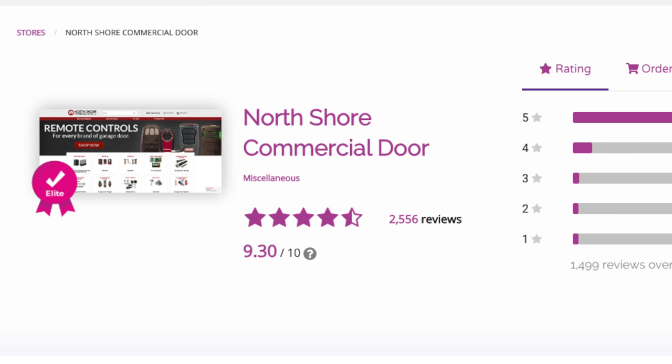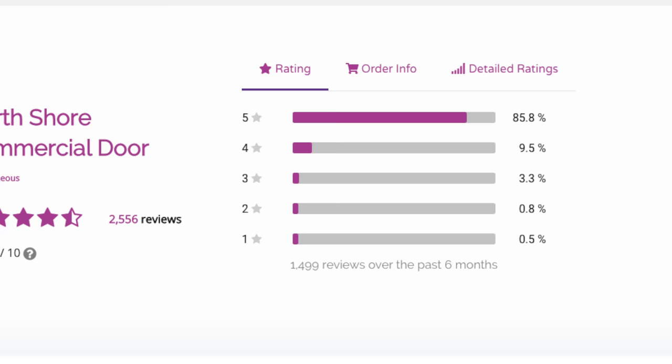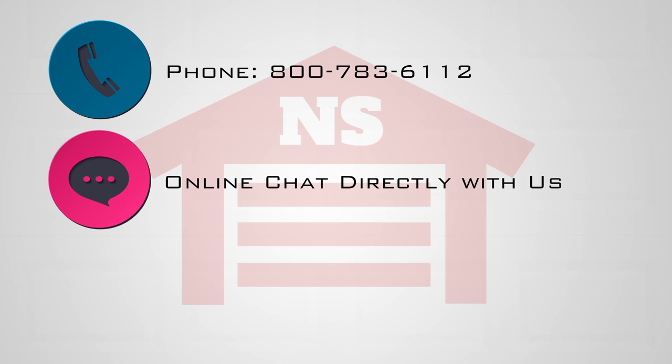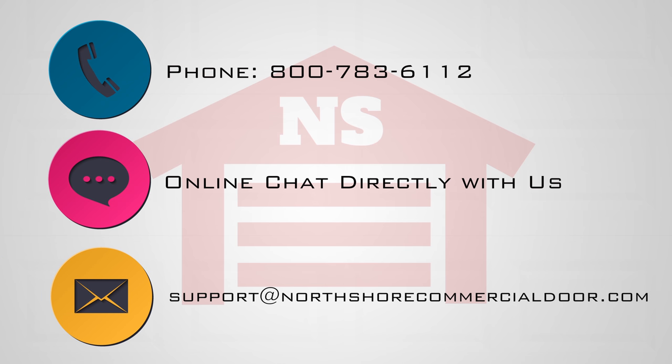At NorthshoreCommercialDoor.com, customer satisfaction is our priority. So if you need help and can't find it on our website, you can give us a call, chat with us directly on the website, or send us an email and we will be happy to help you.